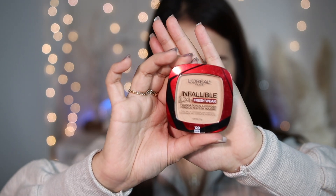I also have a backup compact foundation — L'Oreal Infallible 24 Hours Fresh Wear Compact Foundation in shade 120 Vanilla. This is waterproof and I tested it in a YouTube video. You can wear it 24/7, it looks flawless without touch-ups, it's easy to travel with, and you don't have to worry about it getting damaged. It's a great affordable drugstore option.